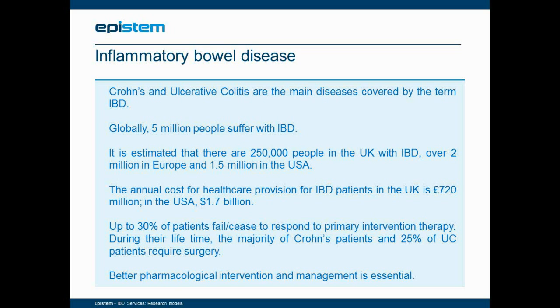As a brief introduction to IBD — although very many of you are familiar with the subject — inflammatory bowel disease is an umbrella term. The two main diseases are Crohn's and ulcerative colitis, and there are more than 5 million people worldwide that suffer from these diseases, the majority residing in the UK, Europe, and the USA. The disease is a large burden on healthcare budgets: more than 700 million pounds is spent in the UK and nearly 2 billion dollars in the USA. There is a great need for better pharmacological intervention, with more than 30 percent of patients failing to respond or ceasing to respond to primary therapy.